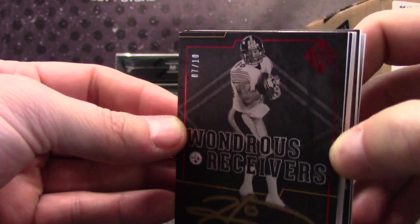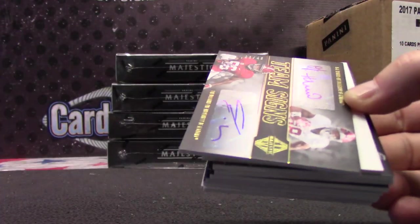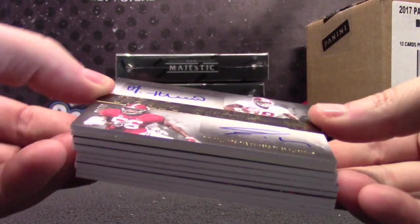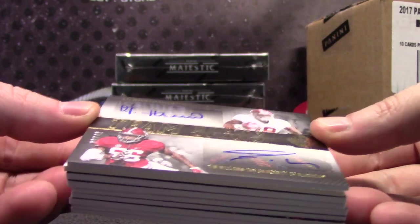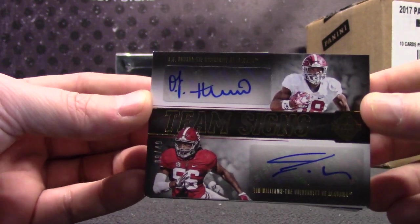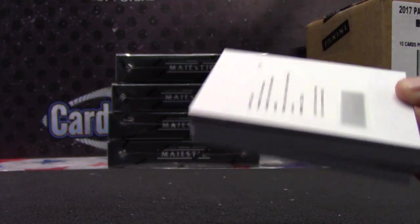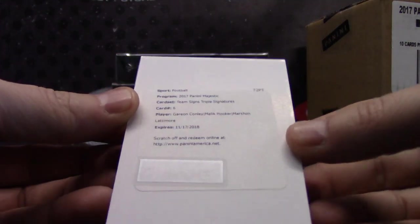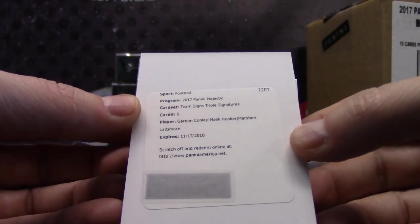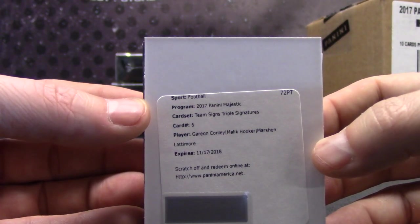Seven of ten, Watts. One, two, three, four, five, six, seven — Dual Autograph. This is O.J. Howard and Tim Williams, nine of forty-nine. Nine of forty-nine goes to Collins. That'll be a lot of multis in this one. Looks like card number six: Garron Conley, Malik Hooker, and Marshawn Lattimore — Patrick gets that one. Triple autograph.